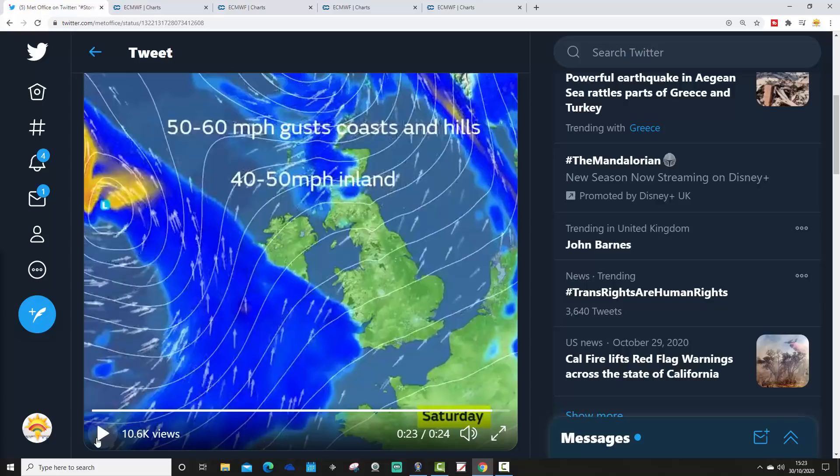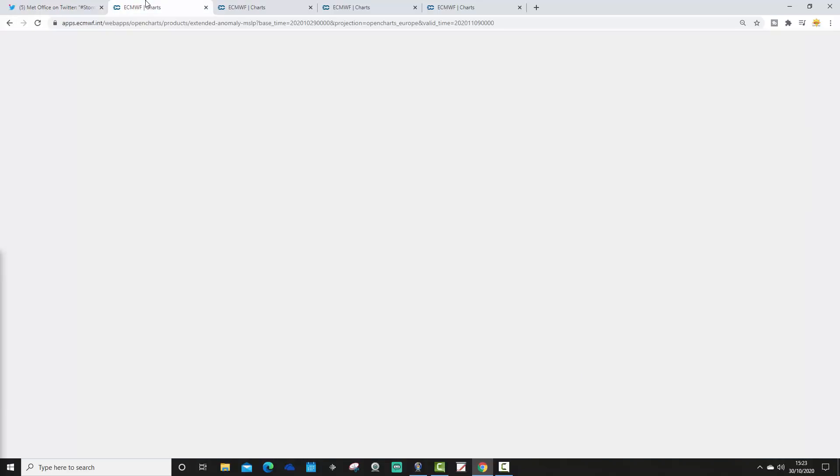Storm Aidan is our first named storm of the season. And of course, we will be getting ever closer with that to Storm Gavin. So that gets us off and running with our named storm list. Will we get to Storm Gavin? We know it's on the list, we know it's waiting for us. Will we get there? We shall find out later on in the season.